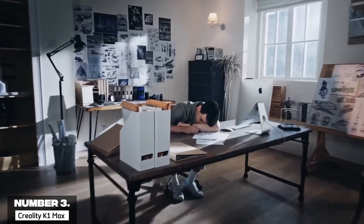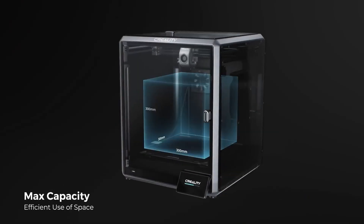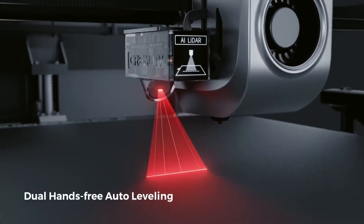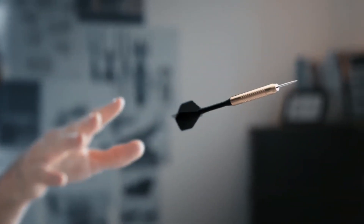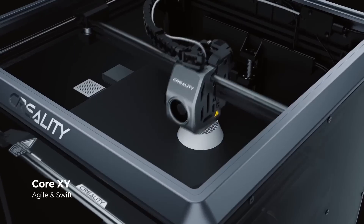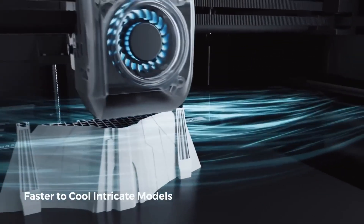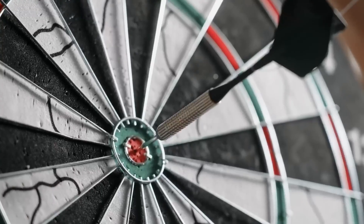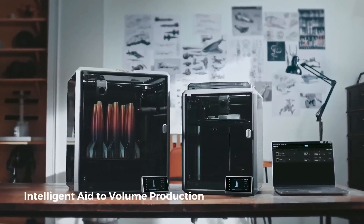Number 3: Creality K1 Max. The Creality K1 Max secures the third spot on our 2025 list, offering a stellar blend of speed, size, and reliability for advanced hobbyists and semi-professionals. With a 300x300x300mm build volume, it's perfect for printing large models or batch production such as cosplay props or architectural prototypes. Its Core XY motion system achieves print speeds up to 600mm/s with 20,000mm/s² acceleration, ensuring quick turnarounds without compromising precision. The all-metal direct-drive extruder with a tri-metal nozzle supports PLA, ABS, TPU, and engineering-grade materials like ASA and PC, with a maximum nozzle temperature of 300°C.